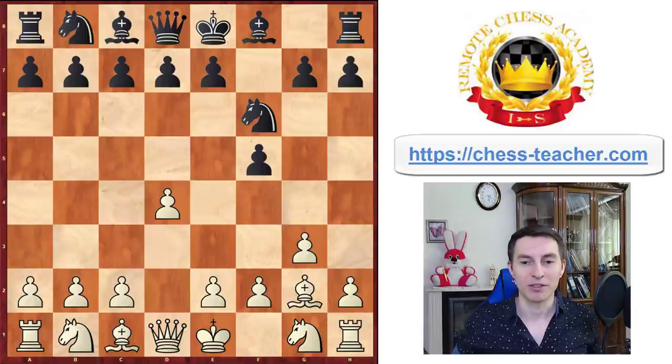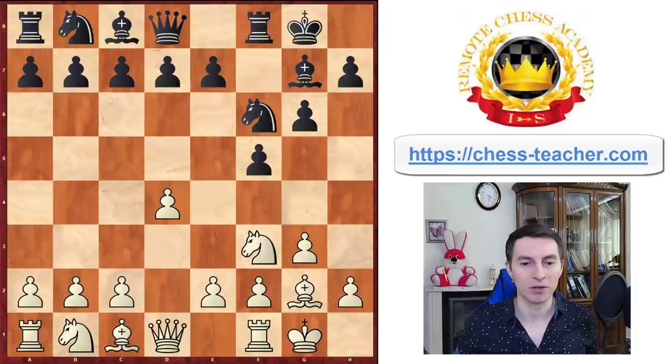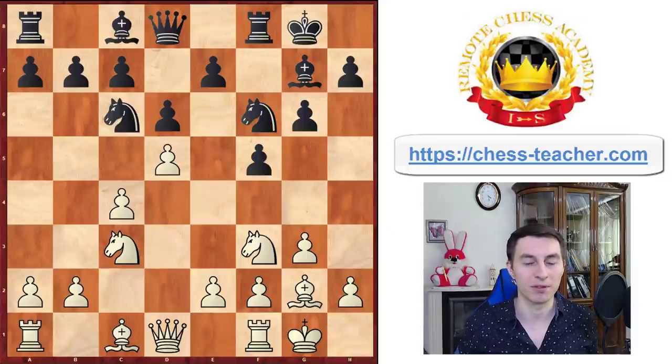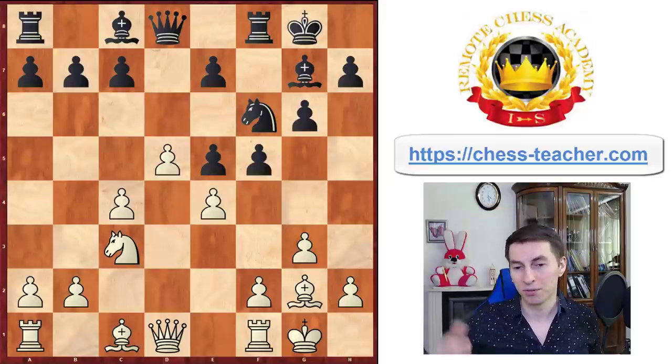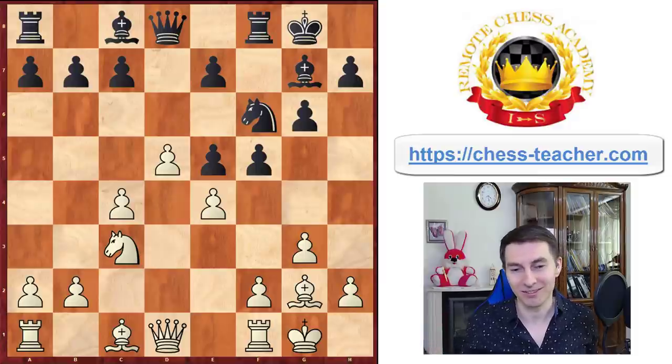We're going into the Dutch defense. The first opening moves are more or less normal — both sides are just developing their pieces. Knight c3, knight c6. Here Carlsen pushed the pawn d5 to attack the knight. Black jumped in the center of the board. This is all still theory, book moves. And Carlsen played pawn e4 — it should have been played on move one, but it's still quite strong.